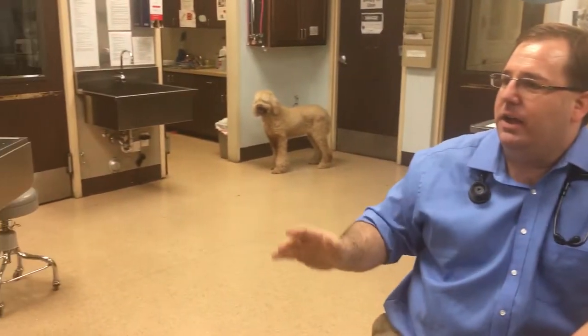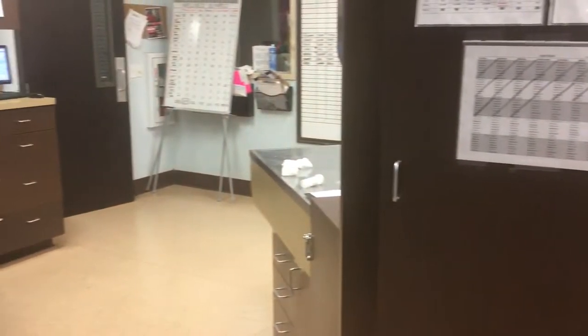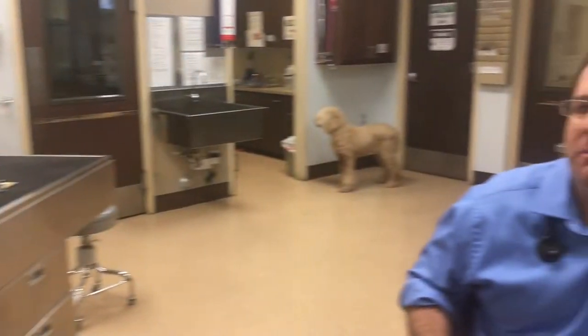When we say 'the back,' we're speaking of our treatment area. If you pan around, you can see there's nothing scary in here — no torture devices, nothing that we're using to forcefully restrain them or hurt them. It's just an area where we can work. The exam rooms are great, but sometimes they don't have the lighting we need or the ability to restrain properly.